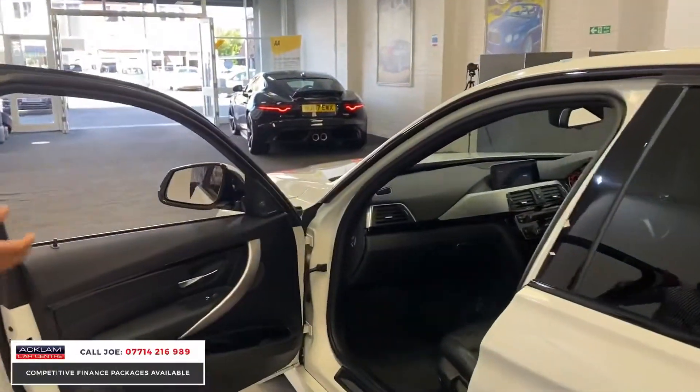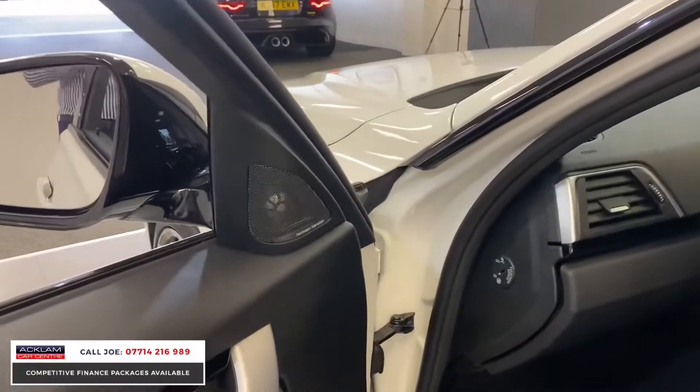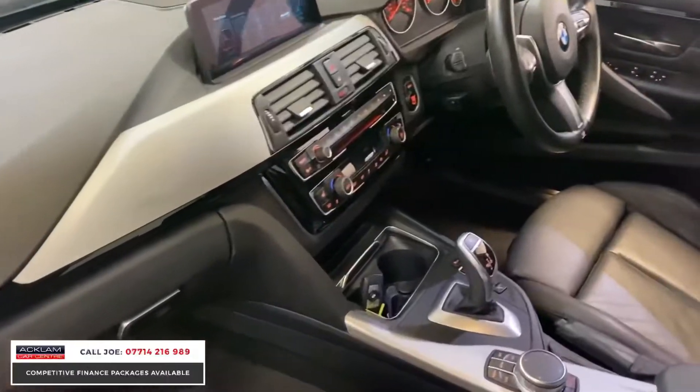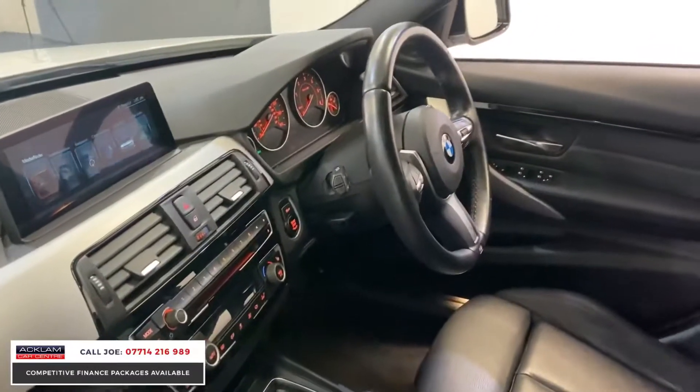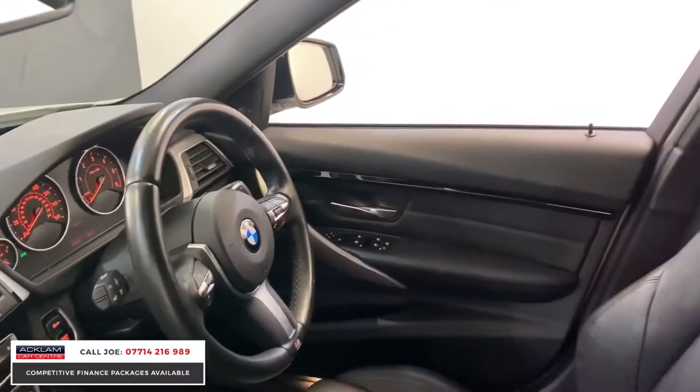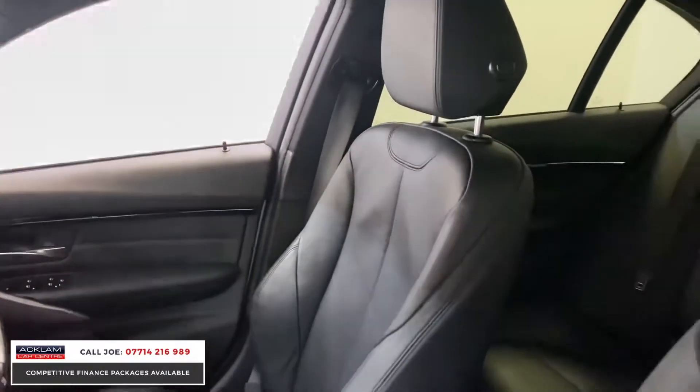Full leather interior, you've then got things like heated seats, lumbar support, and you've got a Harman Kardon sound system. It's just nice to have a sound system which doesn't squeak or crackle — it just delivers on what it should. You've got the 8-speed gearbox with paddle shift on this one.